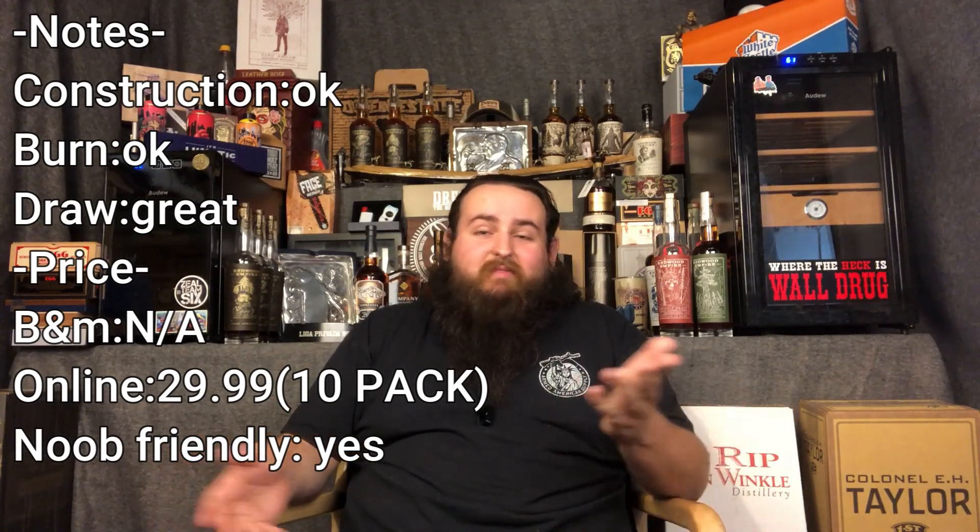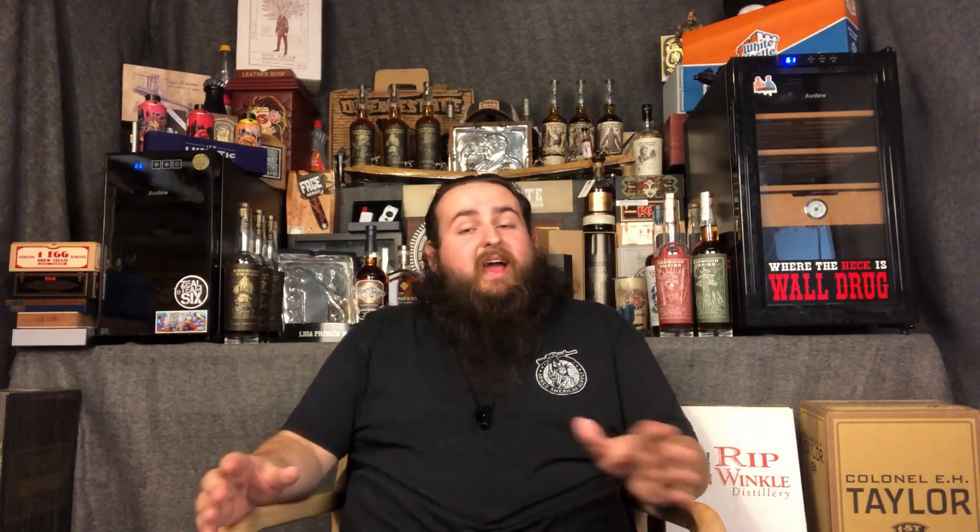It seems like you can find it in bulk for value. So screw it. But hey, thank you all for tuning in and I will see you all next time.